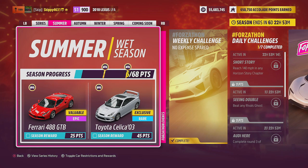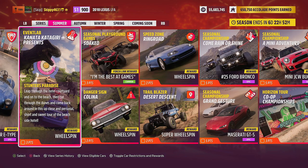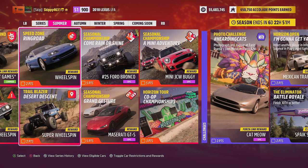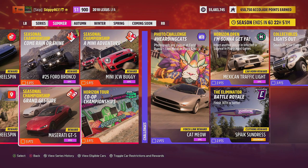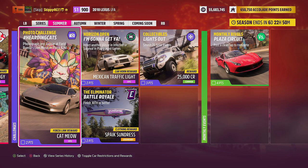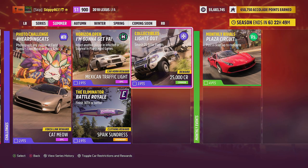This week's rewards for the summer wet season: for 25 points, the Ferrari 488 GTB; for 45 points, new to Forza Horizon 5, the Toyota Saluka 2003. For the online trial Winner Winner, you'll grab the Jaguar E-Type. The event lab challenge Stunters Paradise offers one normal wheel spin. Seasonal playground games Soaked gives you the Forza Link chat phrase 'I'm the best at games'. Three PR stunts offer two normal wheel spins and one super wheel spin. For seasonal championships Come Rain or Shine, the number 25 Ford Bronco is up for grabs, the Maserati GTS for completing Grand Gesture, and the Mini JCW Buggy for the mini adventure. The photo challenge Herding Cats has a Forza Link reward. The eliminated challenges offer the Mexican traffic light car horn and the Spake sundress clothing reward. For collectibles, Lights Out — smash 25 soda panels for 25,000 credits.